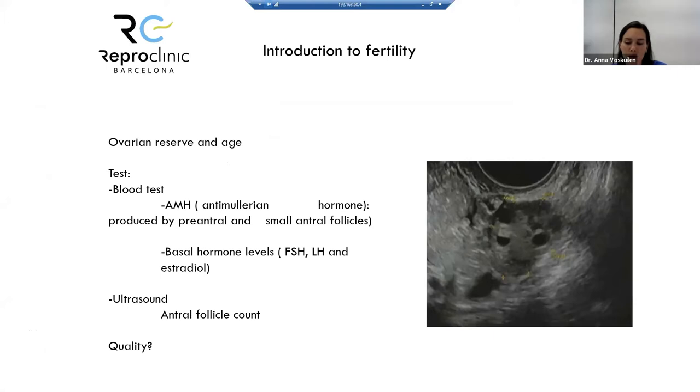We all know that ovarian reserve decreases with age. Women are born with a certain ovarian reserve that decreases progressively — not just in terms of numbers, but also in terms of quality of the eggs.